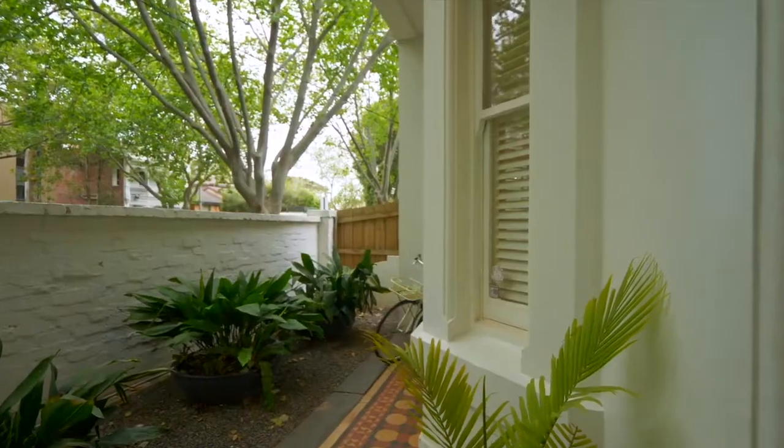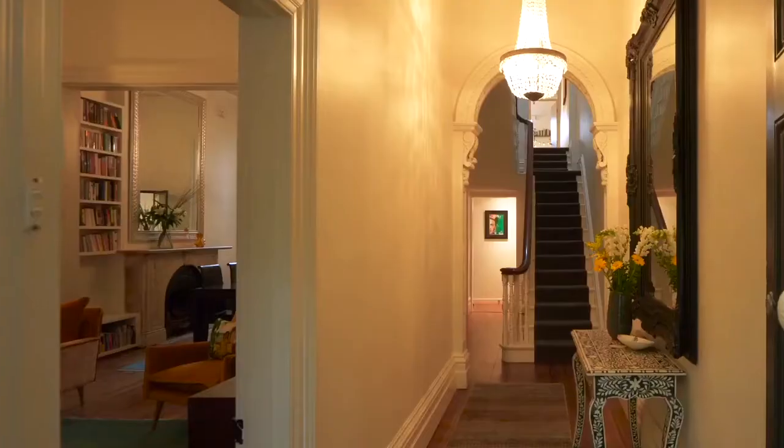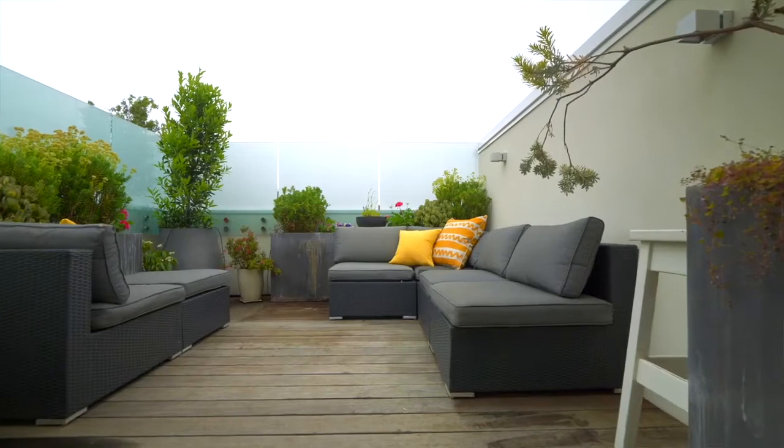Really excited to turn up here to this Art Deco home that you're involved with. It's got an Art Deco facade, but it's got Victorian architecture and then it becomes a three-storey modern edition. I can't wait to be shown through.